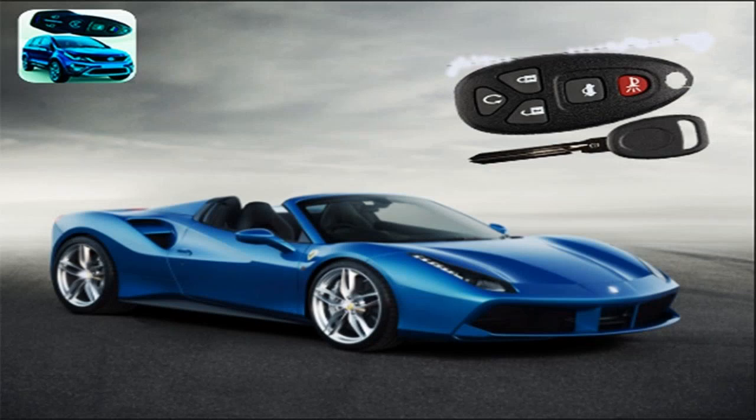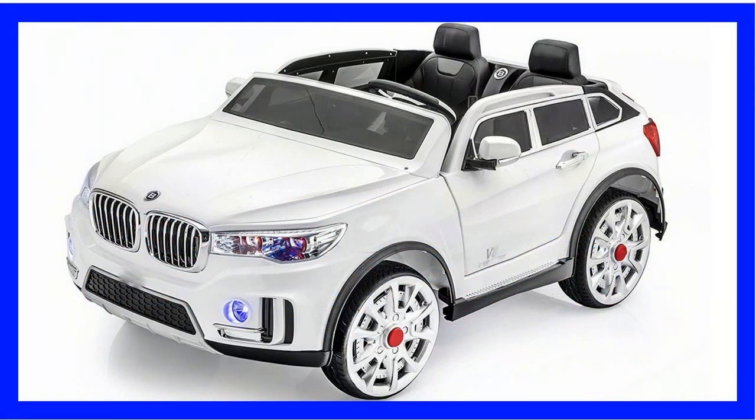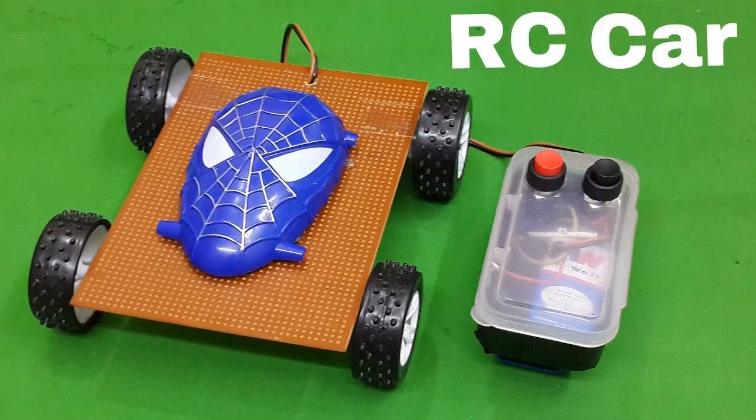Just how to choose radio-controlled cars for children as well as adults, along with different other playthings that drive, swim, and zip themselves. Radio-controlled playthings are intriguing for schoolchildren as well as grown-ups. This mini-technique can not just captivate, but additionally establish layout capacities. I'll inform you simply how to choose variations that function without failings and can do any maneuvers.